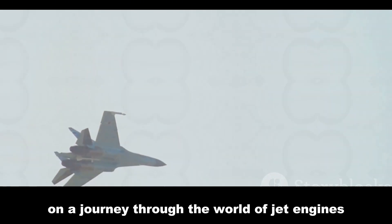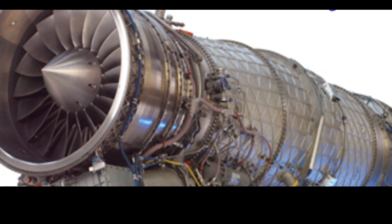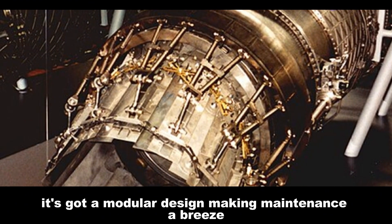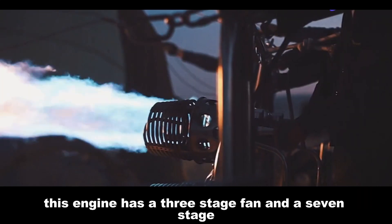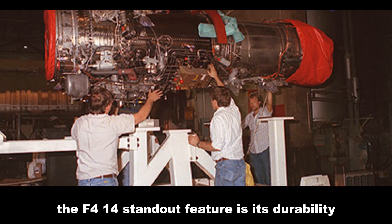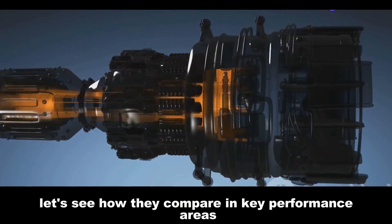So strap in, folks — we're about to take off on a journey through the world of jet engines. The EJ-200 is a technological marvel designed for high performance and fuel efficiency, with a modular design making maintenance a breeze. The GE F414 features a three-stage fan and a seven-stage high-pressure compressor, incorporating advanced technology like 3D aerodynamics. The F414's standout feature is its durability.